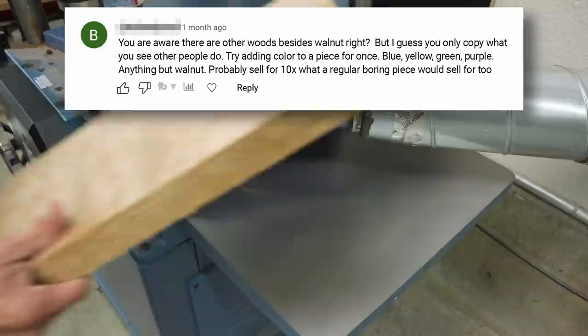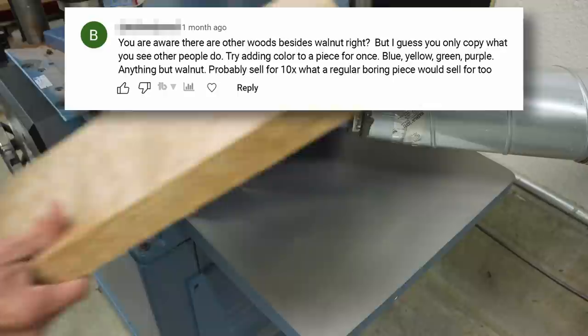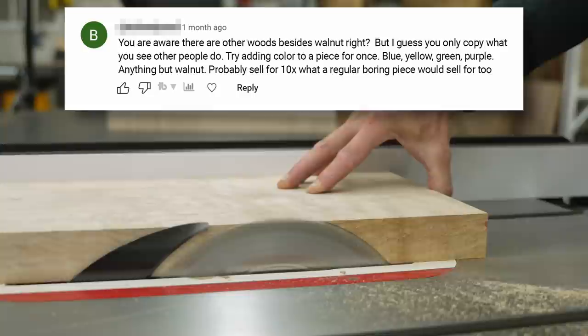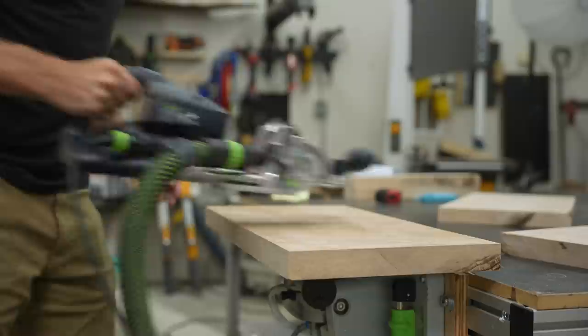I got this one a little while ago and it stuck with me. He said: "You are aware there are other woods besides walnut, right? But I guess you only copy what you see other people do. Try adding color to a piece for once — blue, yellow, green, purple, anything but walnut. Probably sell for ten times what a regular boring piece would sell for."